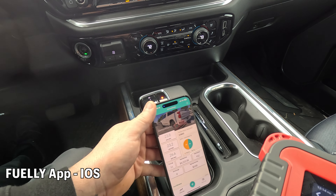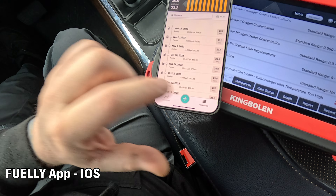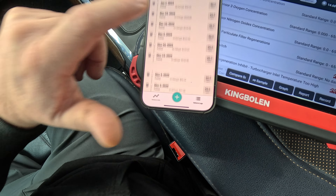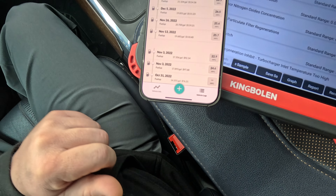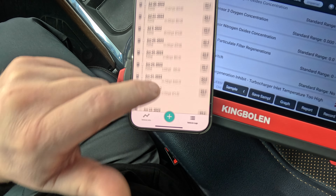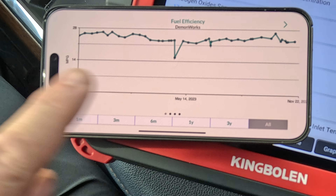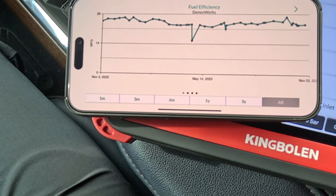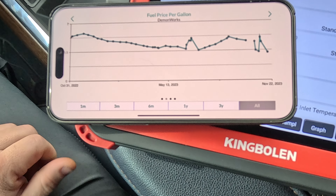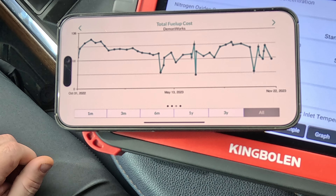Let's go into the app because this is very informative. Going into vehicle logs, you can see everything from day one. My first fill-up was October 31st, 2022. Scrolling through, you can see all my numbers and a graph that's pretty consistent. This is a 373 max tow max trailering package truck, and a lot of people said the 373 gears are really going to hurt your fuel mileage.